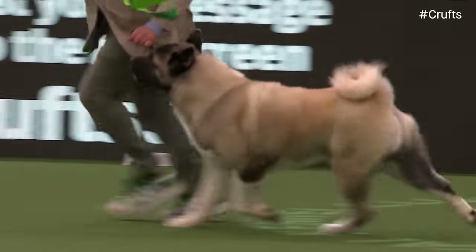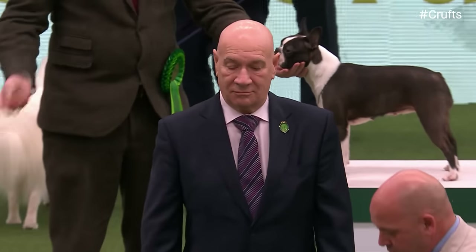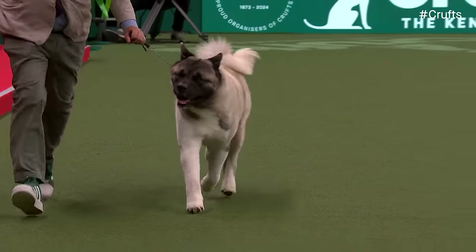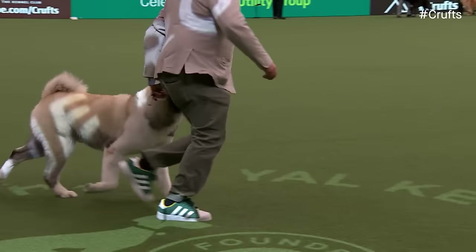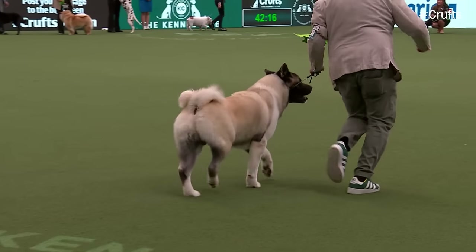The Japanese breeds prize brilliant bright colours. Our Best of Breed Akita — let's hear it for the Akita. Set through to the group by Arlene Fleur, number 39.